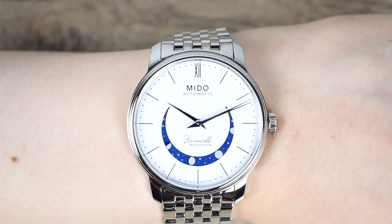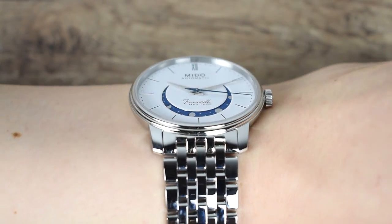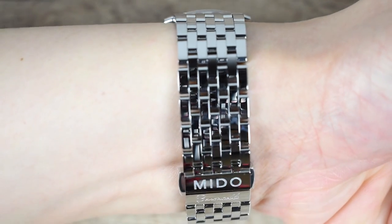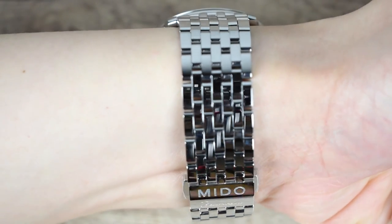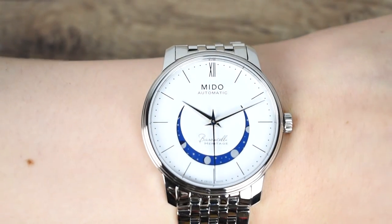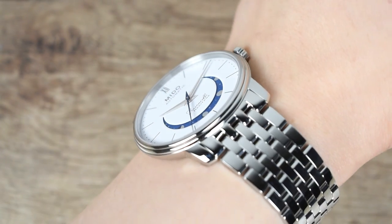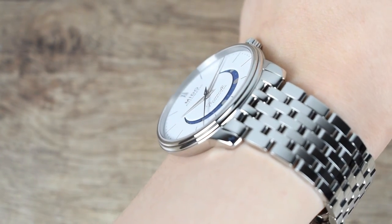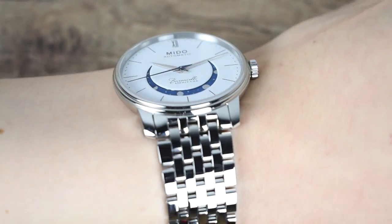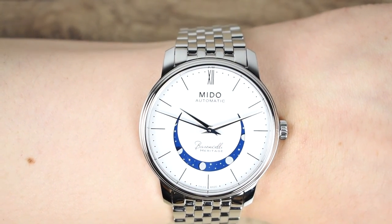For a wrist check, the Mito Barranchelli Smiling Moon comes in at 39mm in diameter, 44mm lug-to-lug, and a slim thickness of 7.3mm. The under-40mm diameter and short lug-to-lug make the watch wear extremely well. The lugs curve gently to ensure the watch sits perfectly on the wrist, and the bracelet offers unparalleled comfort due to the small individual links, making it a more compelling package overall.